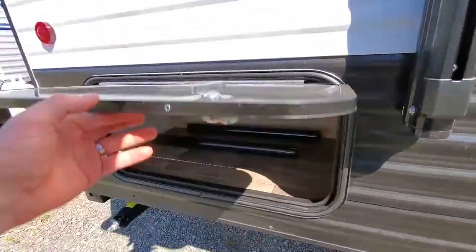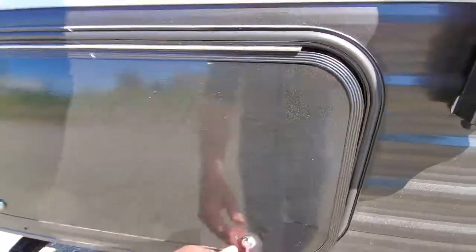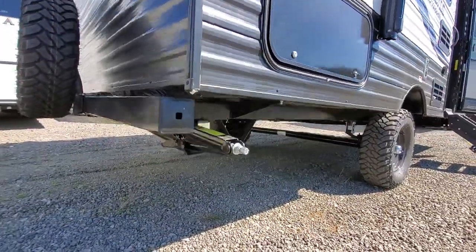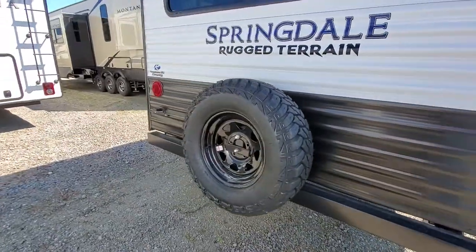On the back side you've got storage on both sides, so plenty of outside storage, as well as the front pass-through storage. At the four corners you have jacks so it's not going to move on you. LED brake lights, nice backup spare tire.